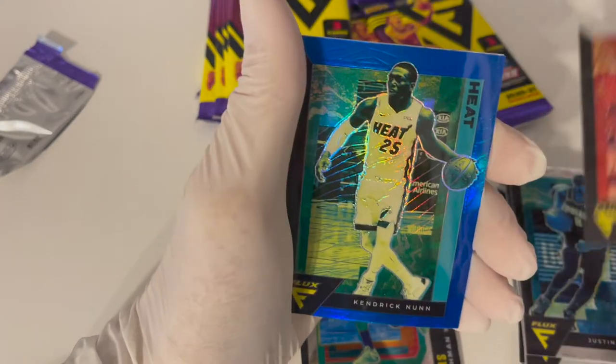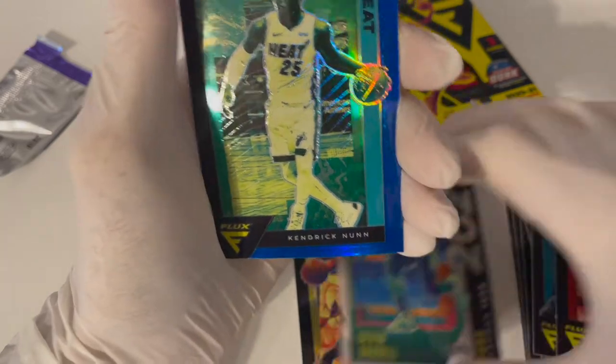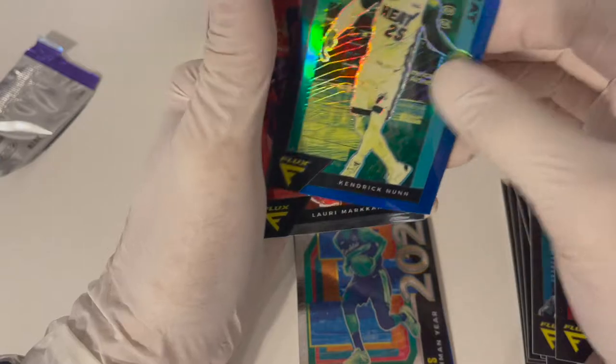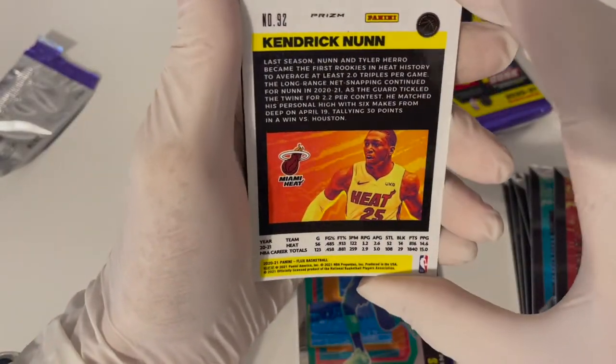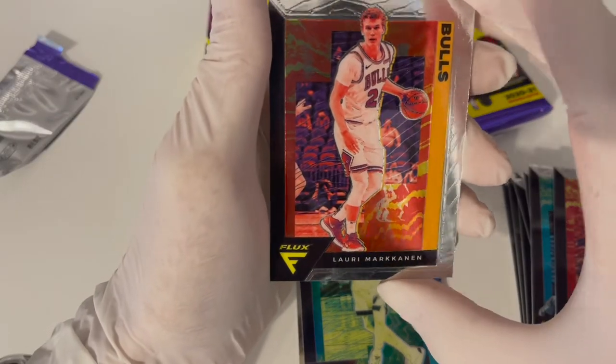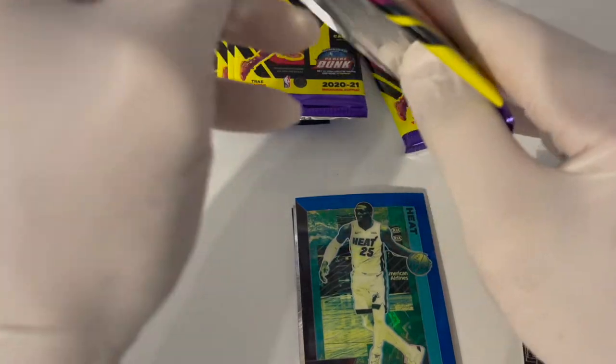Carter Jr. - there we go, look at that blue too! This is a Kendrick Nunn - it's the blue that had gold in it. It's not numbered but it is a prism, obviously Flux. A little bigger hits would be amazing though.